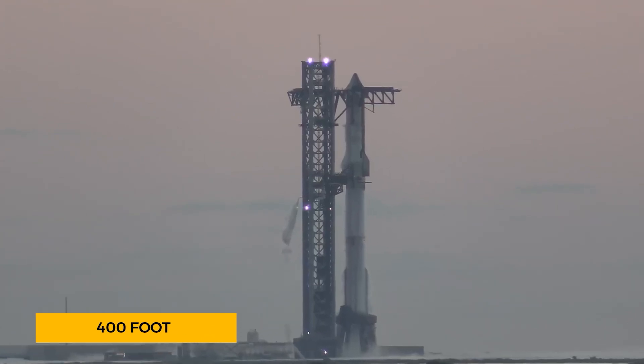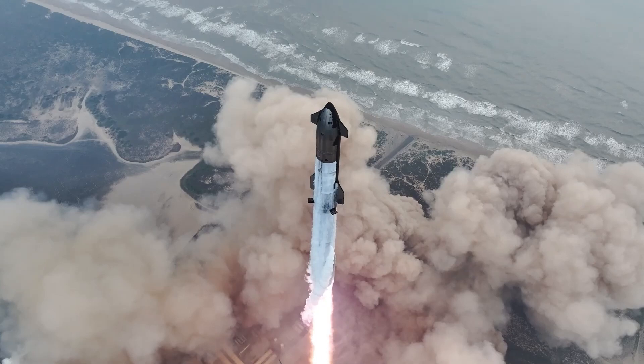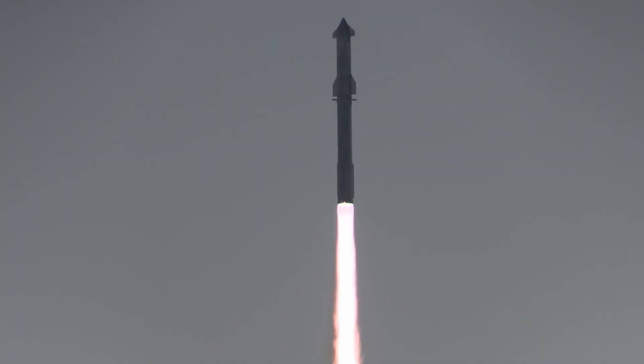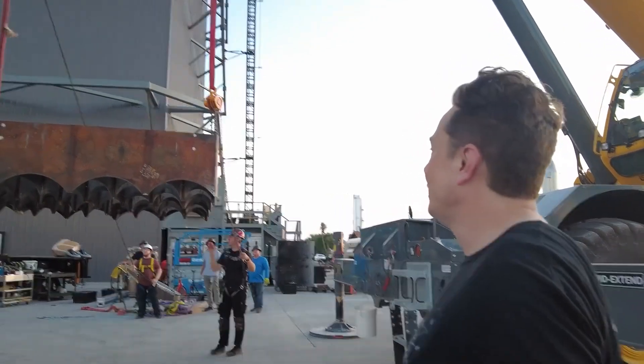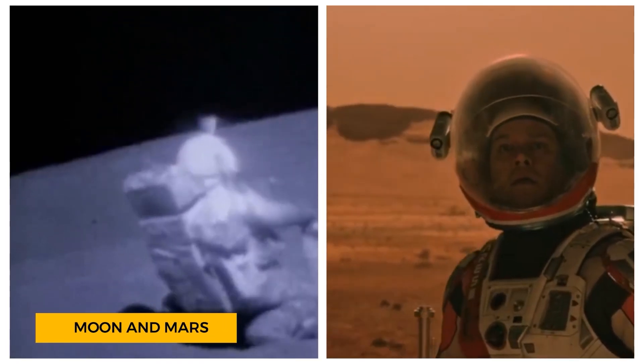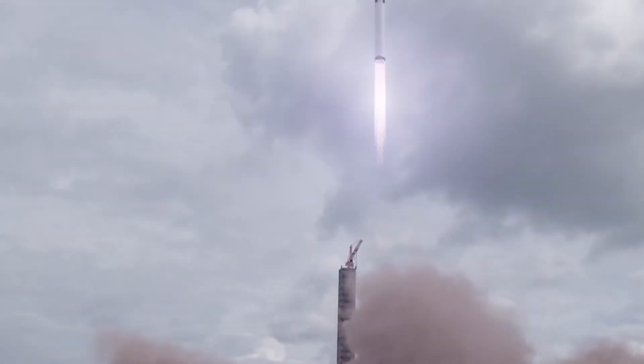SpaceX successfully launched its towering 400-foot Starship mega rocket from the Starbase facility in South Texas, propelling the massive stainless steel vehicle into the skies in a spectacle that was both breathtaking and nail-biting. It marked a crucial milestone in the development of a spacecraft designed to take humans to the moon, Mars, and beyond.